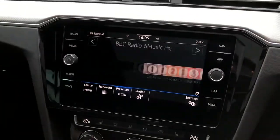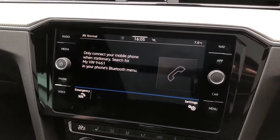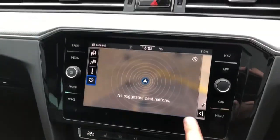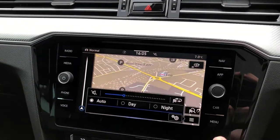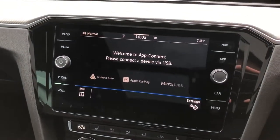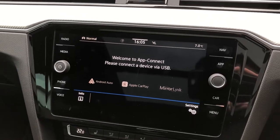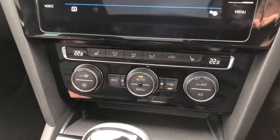Media streaming services are also available. Additionally, if you prefer your own music there is Bluetooth connectivity for your phone. Satellite navigation is integrated into the unit and has mapping for the UK and Europe included. If you prefer, there is Volkswagen's App Connect which features Android Auto and Apple CarPlay smartphone connectivity.